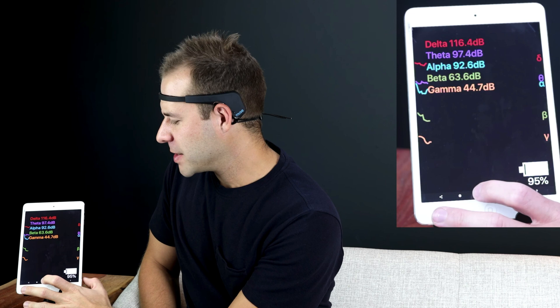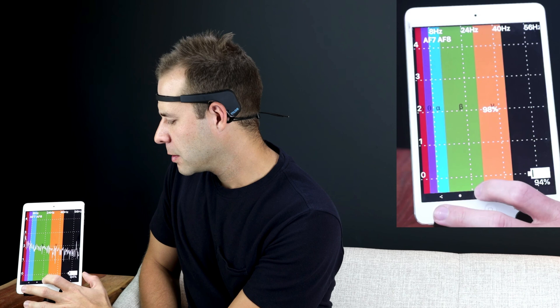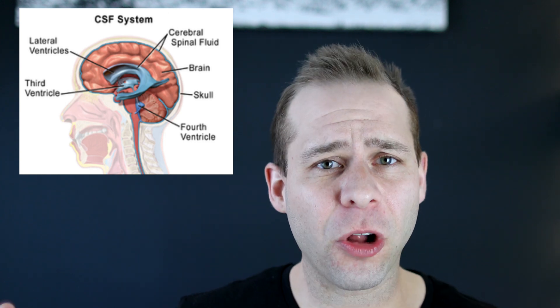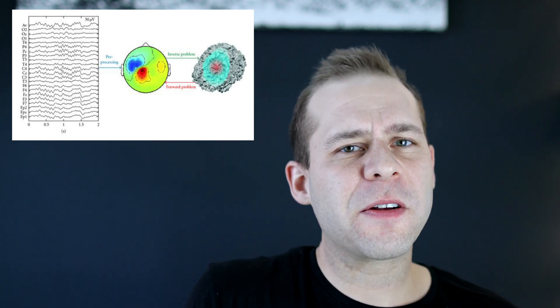The problem is the EEG signals are messy. Our brain produces electrical signals by firing neurons in different cadences to allow our brain to do what it does. The problem is this signal gets propagated through cerebrospinal fluid, the skull, and it gets scattered all over the place. There's a lot of noise — muscle tension, movement, and all these different things that cloud up the signal. So in order for the computer to understand what you were looking at just through the EEG signal is a big challenge.